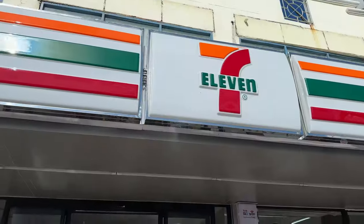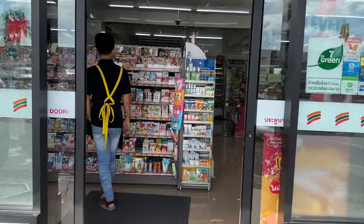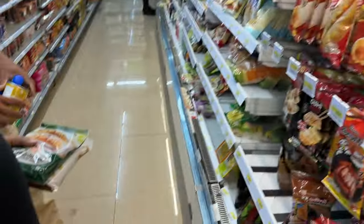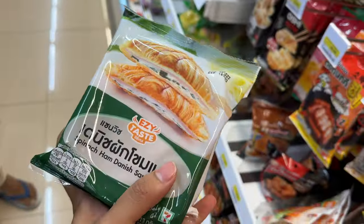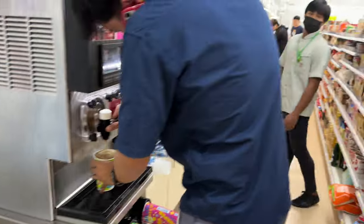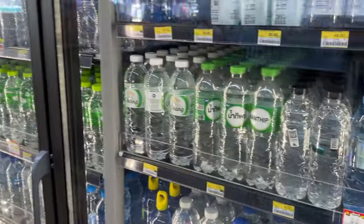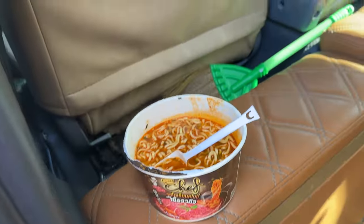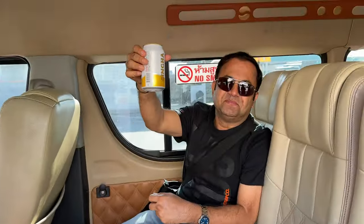We were hungry and it's around 3 o'clock here, so we stopped at the 7-Eleven store. There are ice cubes available if you want. They didn't let us record inside, so we took this outside. Singa!